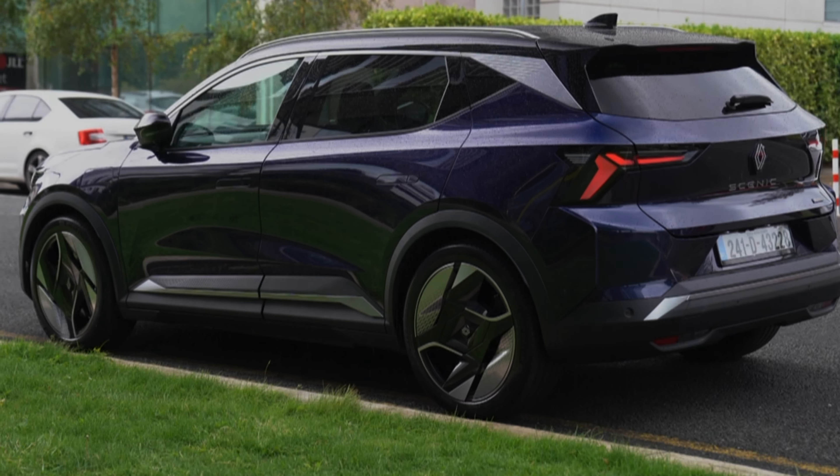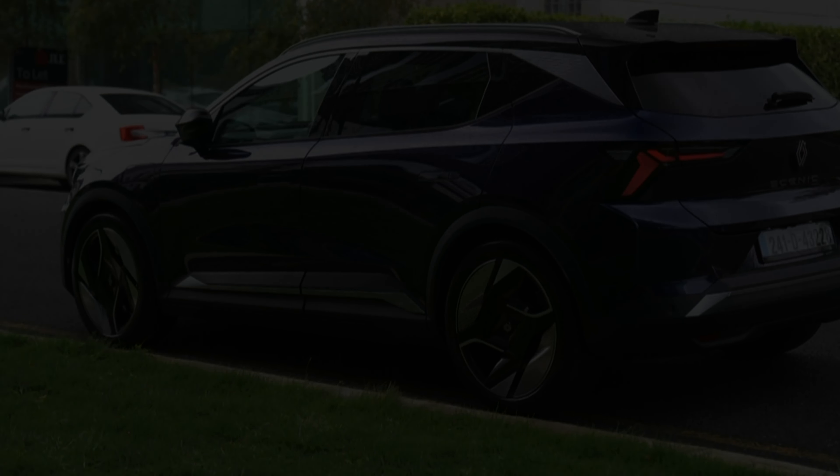The market might be in a dip and will probably normalise given some time, but this is absolutely one of the electric cars that you should be looking at.